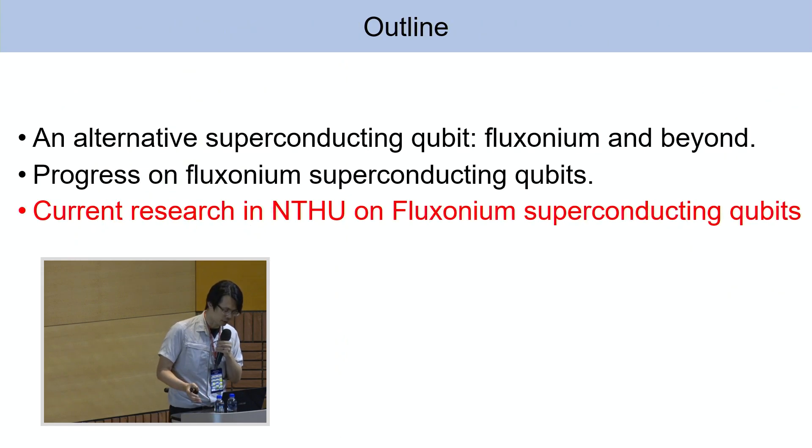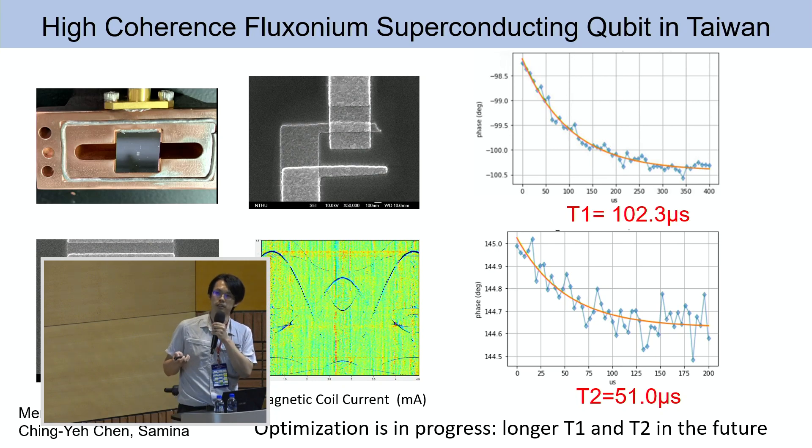In the last few minutes, let me show our work at Tsinghua University. Right now at Tsinghua, we have the ability to fabricate our own fluxonium qubits. We're still using a 3D cavity to test and optimize the fabrication process. The best T1 we get is above 100 microseconds, and T2 is 50 microseconds — still being optimized. We are also switching the substrate to sapphire, so please stay tuned for better numbers in the future.